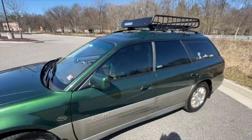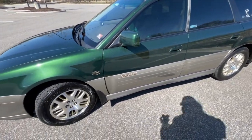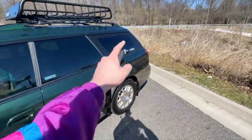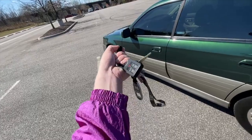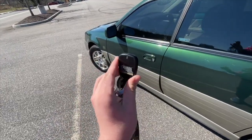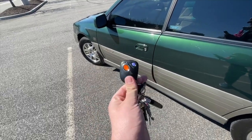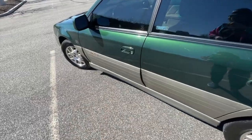One fun thing I noticed is the keyless entry — which, by the way, is some of the worst keyless entry ever. Unless you're standing about five feet from the fender or five feet from the trunk, it just does not want to work. This is actually the same universal key fob a lot of stuff used back in the day. It originally had 'Subaru' on it but it's rubbed off by now. You'll see E36s, old Z3s, all kinds of old stuff using this exact same key fob.